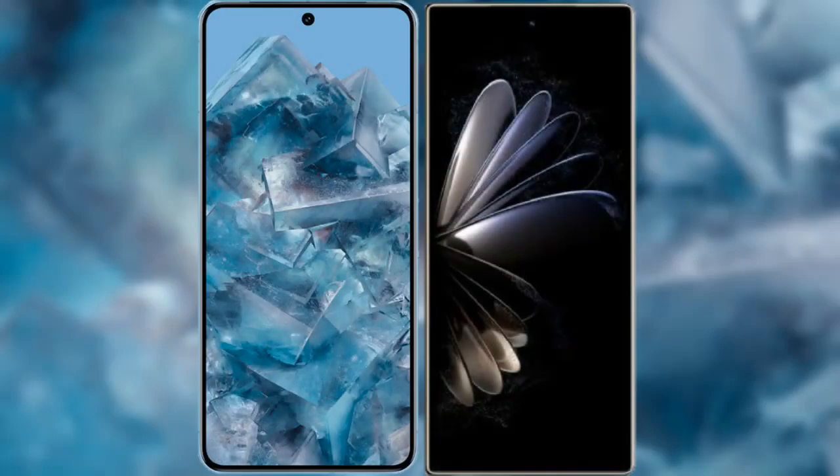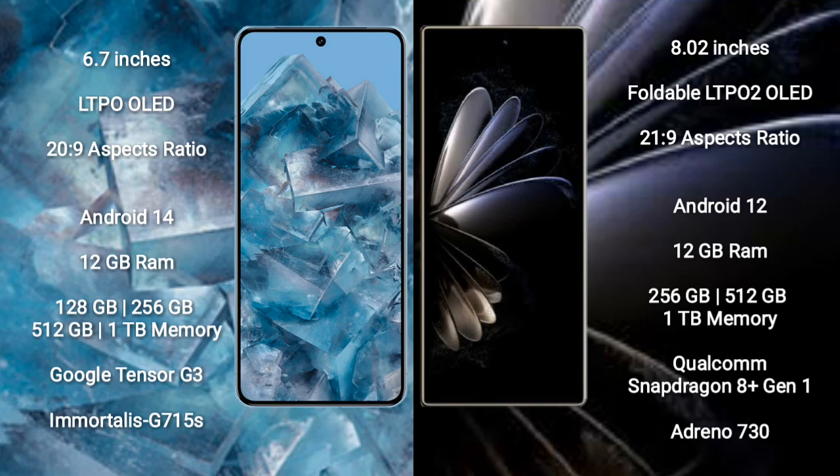I will compare the new Google Pixel 8 Pro with Xiaomi Mix Fold 2. Google Pixel 8 Pro comes with a 6.7-inch LTPO OLED display and 20:9 aspect ratio. Xiaomi Mix Fold 2 comes with an 8-inch foldable LTPO OLED display and 21:9 aspect ratio.